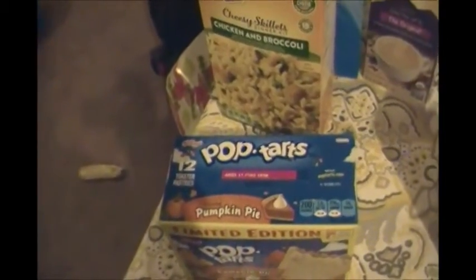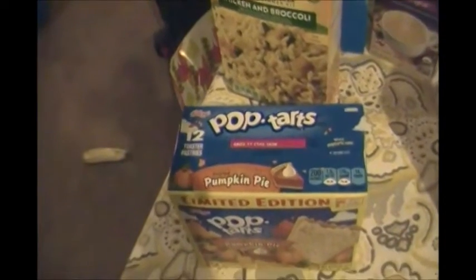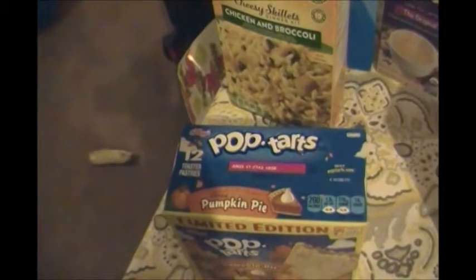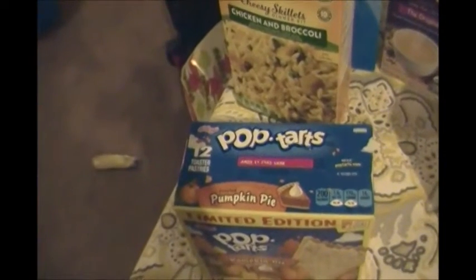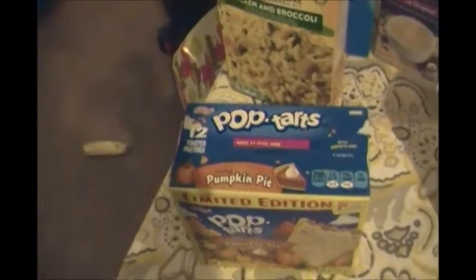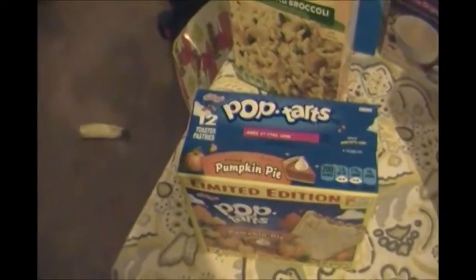These Pop-Tarts — I could not resist. These are the Pumpkin Pie Pop-Tarts, and this is a 12-pack. These were $1.99, I believe. And the crazy thing is, I went to Walmart right after this to get one thing, and the Pop-Tarts there are $3.78.